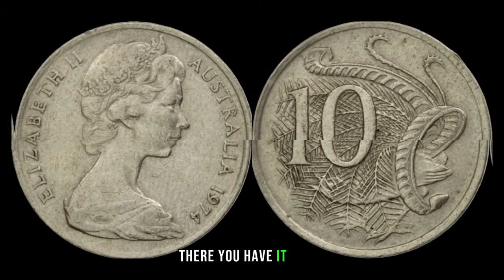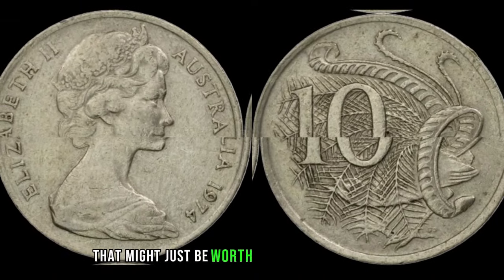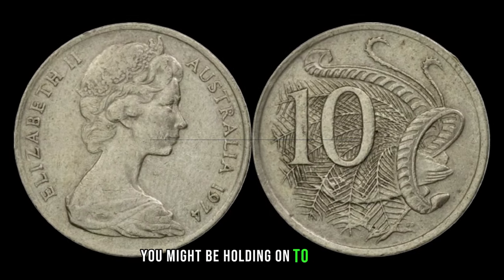There you have it, folks — the 1974 10-cent coin, a dime that might just be worth more than its face value. Check your change and inspect your collections — you might be holding onto a hidden gem.